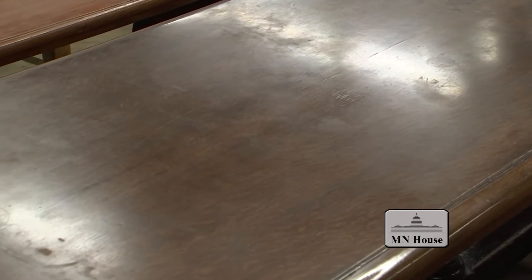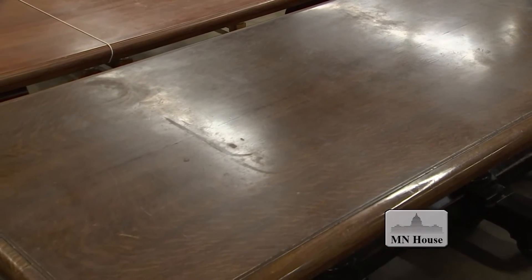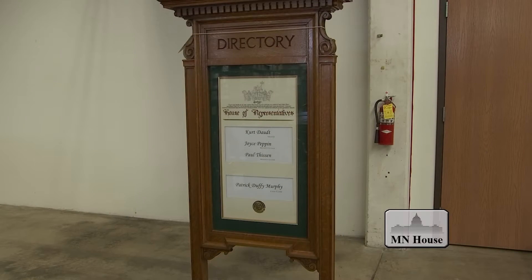They really are important, treasured pieces of the State Capitol's history. Furniture from the House of Representatives' retiring room, including tables, chairs, and couches, can be found here. Even the original directory is located at the secure spot.